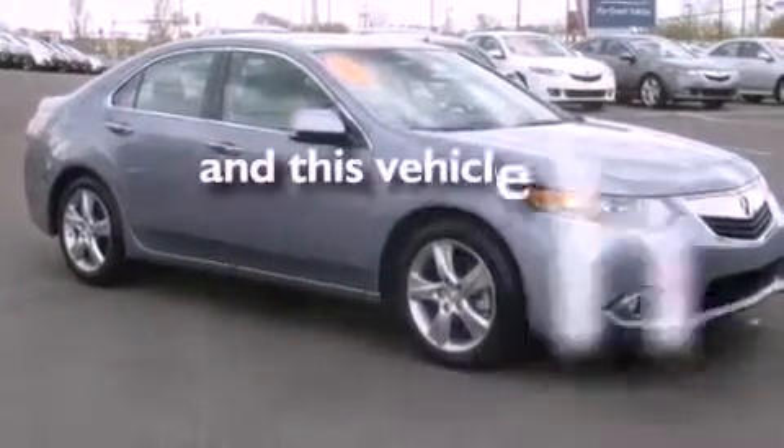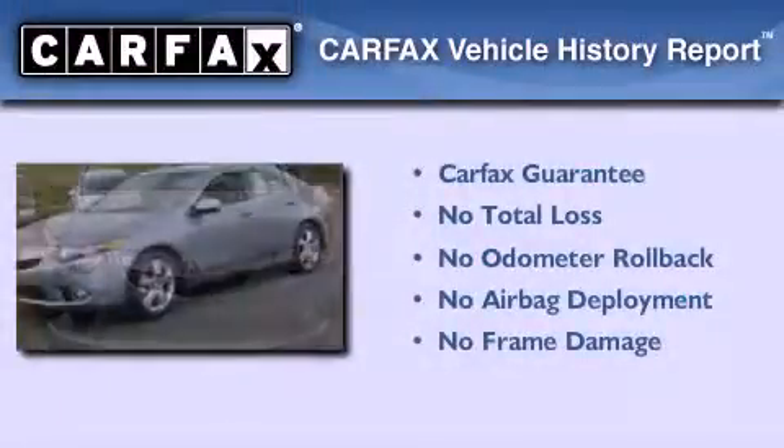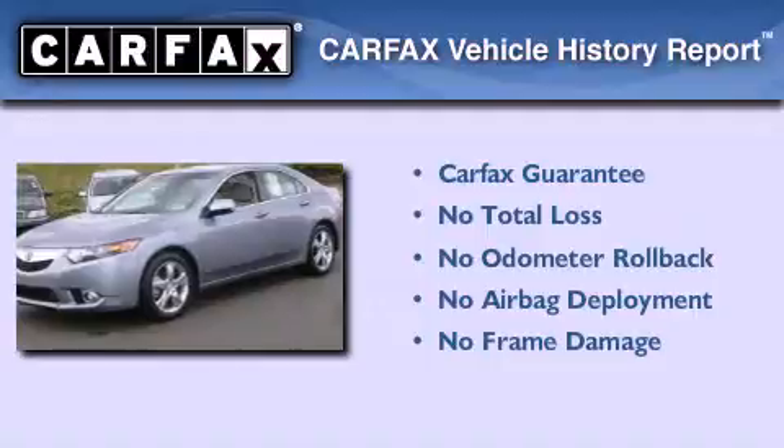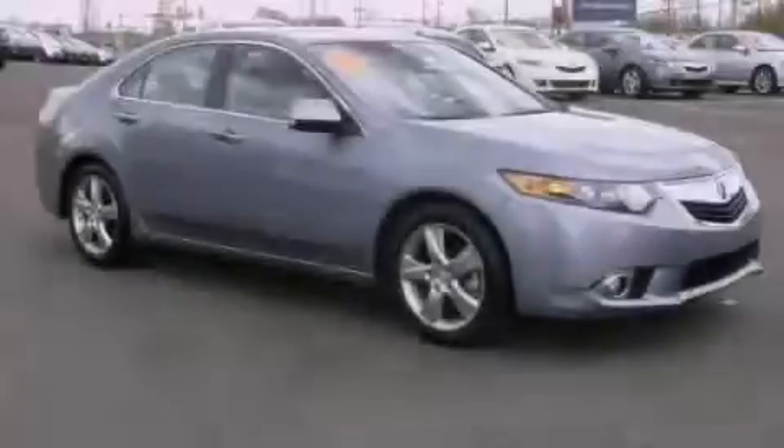This vehicle has less than 11,000 miles. Not to mention that this Acura qualifies for the Carfax buyback guarantee. Contact us today and schedule your opportunity to see this automobile in person.